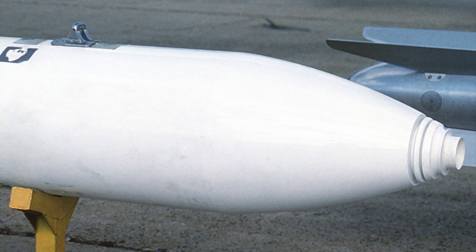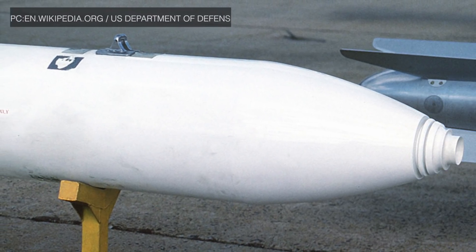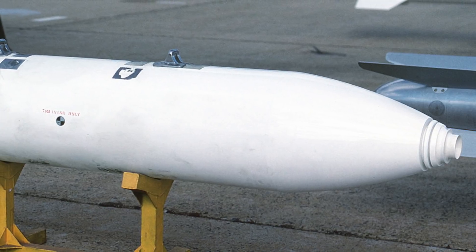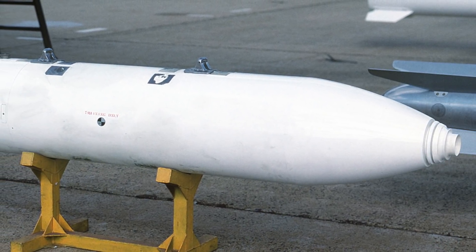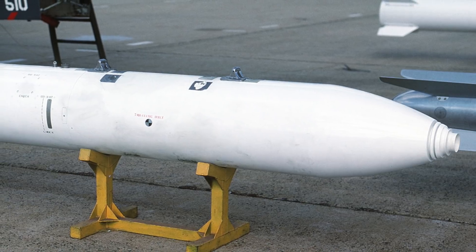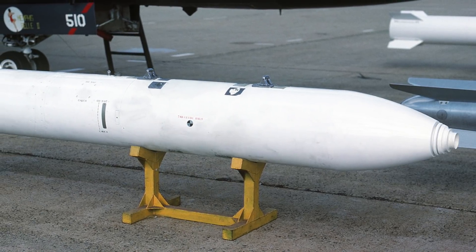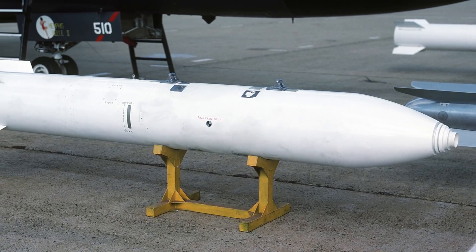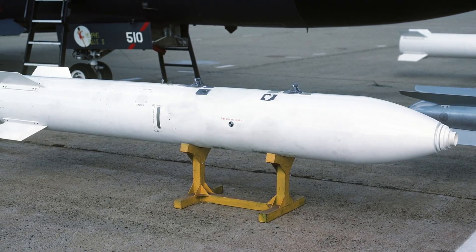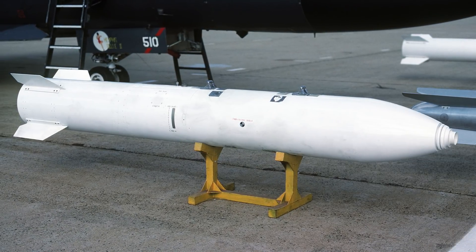The B-83 thermonuclear weapon is a variable-yield gravity bomb developed by the United States in the late 1970s, entering service in 1983. The bomb is 3.7 meters long with a diameter of 18 inches and weighs approximately 1,100 kg or 2,400 lbs. With a maximum yield of 1.2 megatons of TNT, it is the most powerful free-fall nuclear weapon in the United States arsenal. For perspective: the Trinity Test in New Mexico in July 1945 had a yield of 20 kilotons; Hiroshima's Little Boy bomb had a yield of 13 to 18 kilotons; and Nagasaki's Fat Man bomb had a yield of 20 to 22 kilotons.